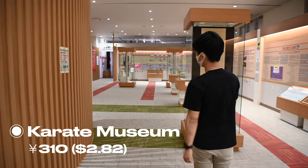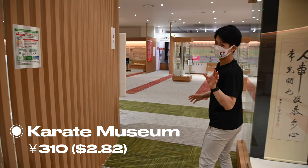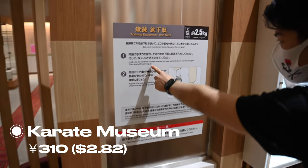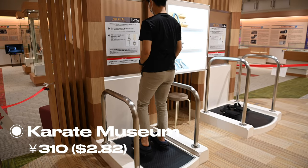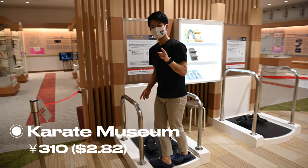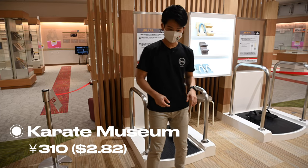There are also a lot of activities you can do within the museum, such as this traditional tool they used back in the day. It really trains how you can get your knee up without relying so much on the leg muscle.